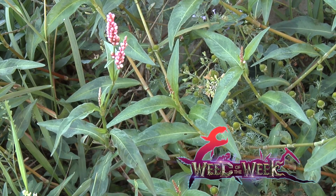Our Weed of the Week is Lady's Thumb — make sure you're controlling it on your farm. Stay tuned; Iron Talk is coming up next.